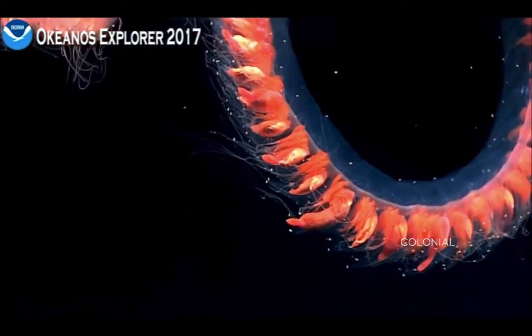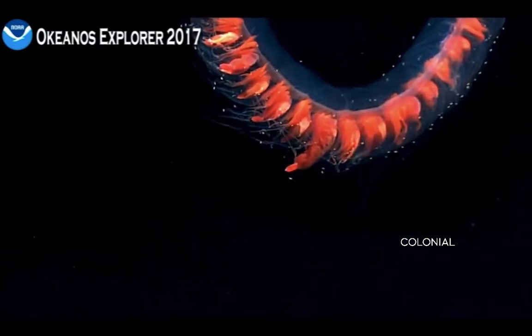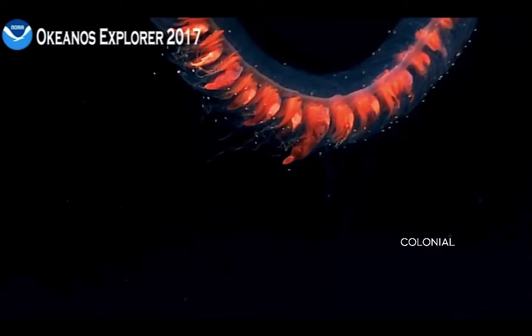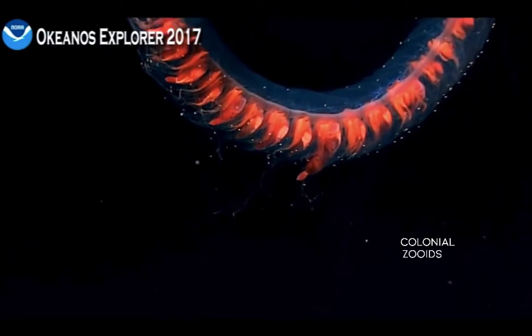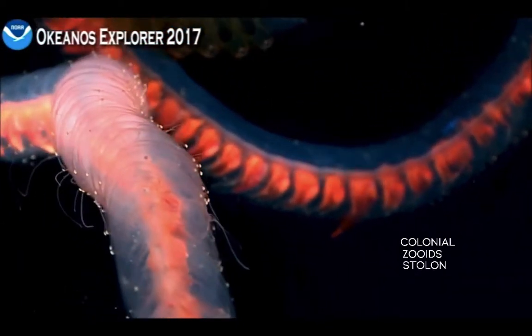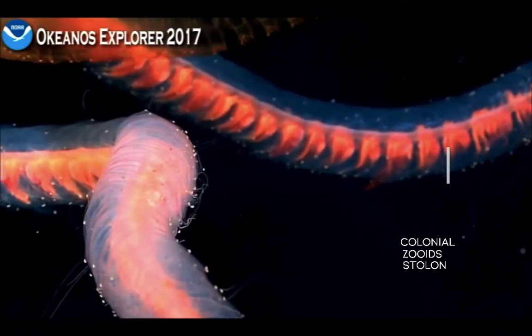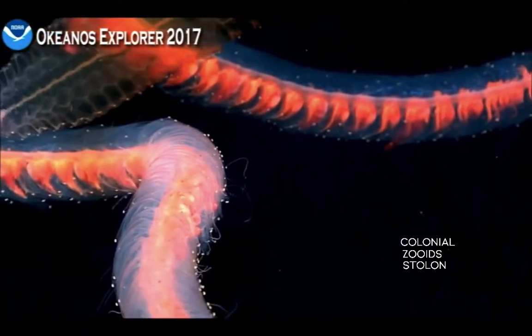Siphonophores are colonial organisms, and just like how corals are made of polyps, siphonophores are made up of many multicellular zooids, all strung together by a stolon or stem, which resembles an umbilical cord. Here you can see the stolon pretty clearly, and over here, each of these are zooids.